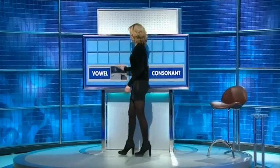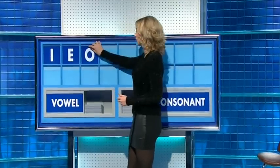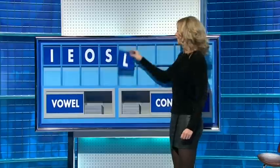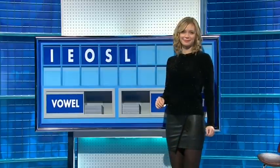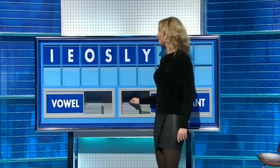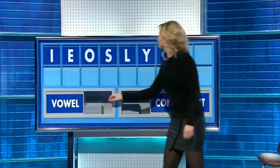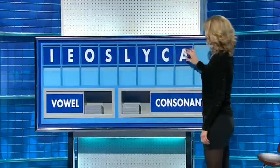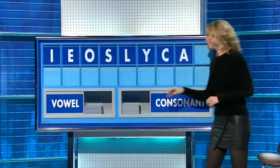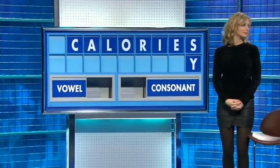Thank you, Jackie. Vowel: I. And another: E. And a third: O. And a consonant: S. And another: L. And another: Y. And another: C. And another, and a vowel: A. And a consonant, please, and the last one: R. Oh, I was hopeless that time. Very good. 14-point, please.